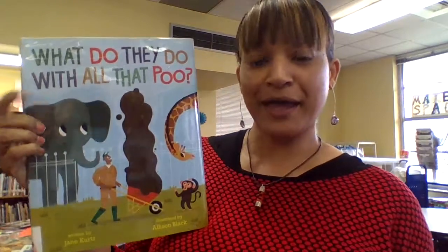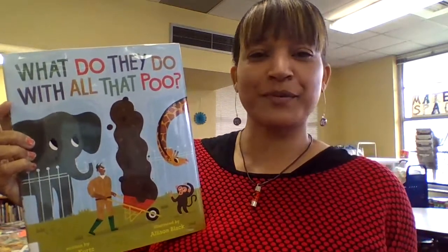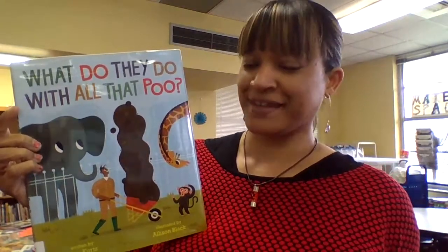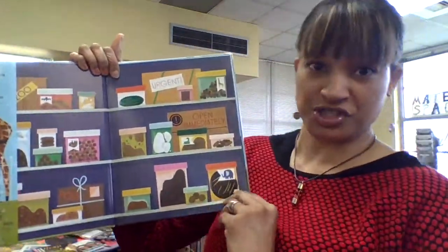Yes, we're talking about animal poop here, and I'd never had that question come across my brain, but it is such an interesting book. So let's open it up, and we're going to see some gorgeous illustrations.